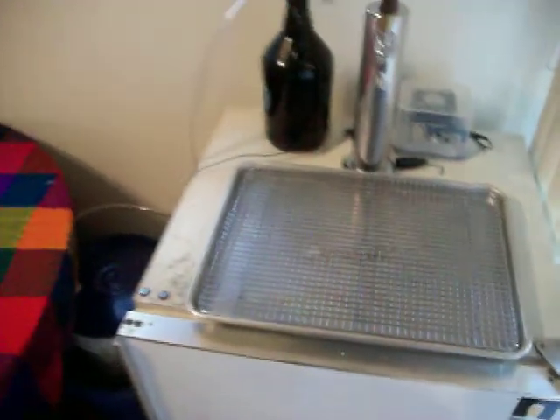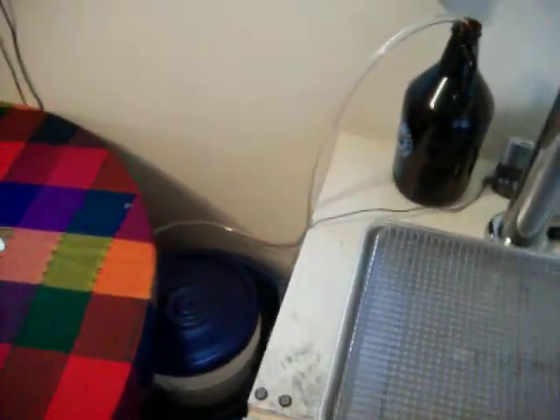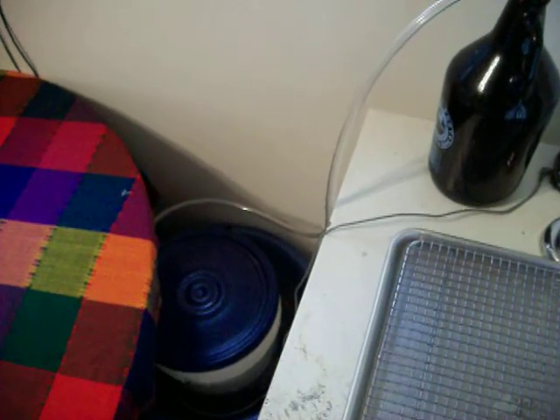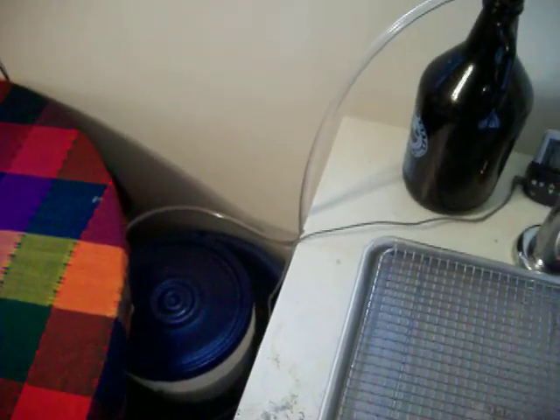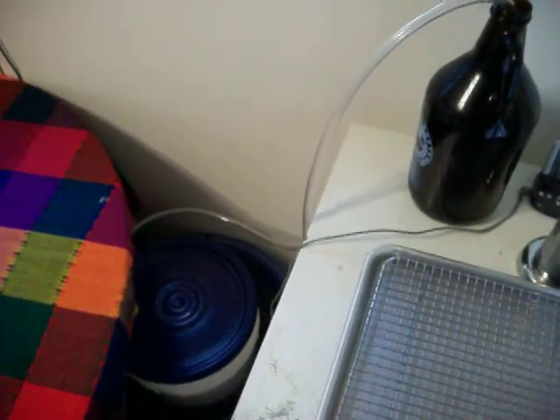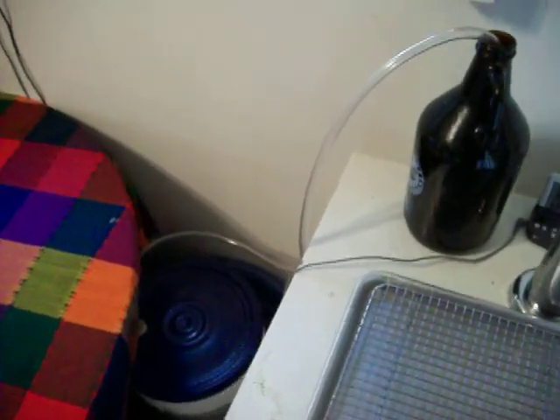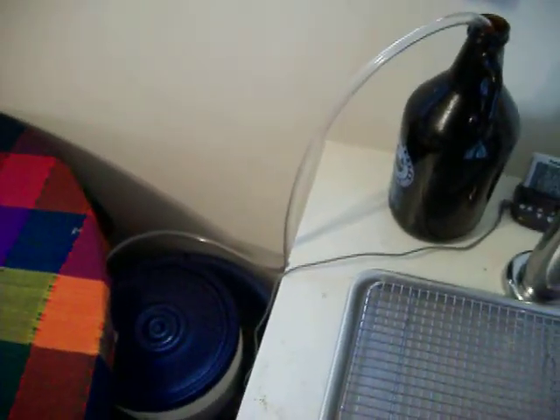I'm going to shout out to the Brewing TV crew — I'm a big fan. This is the beer fermenting since last night; it was an after-work brew day. This is the Northern Brewer Imperial Stout that we're going to infuse with cocoa nibs in secondary fermentation.